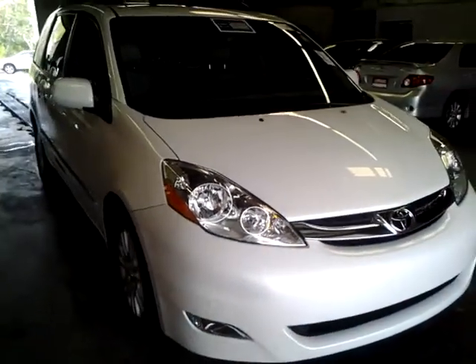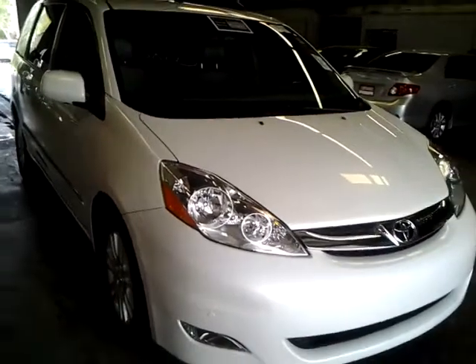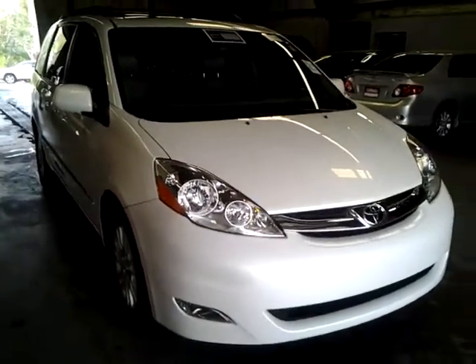Got any questions on this van? Give us a call at 706-882-2963 here at LaGrange Toyota. Thanks a lot.